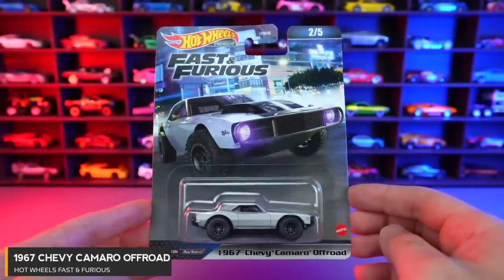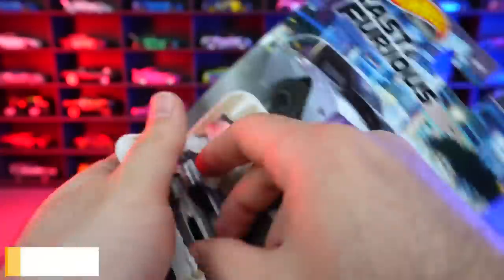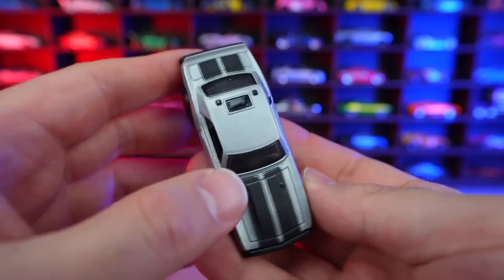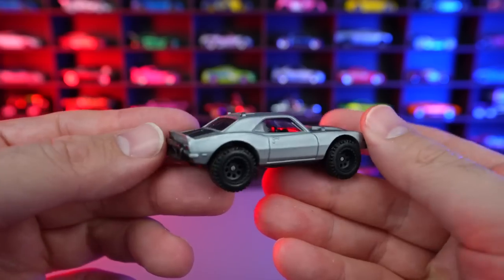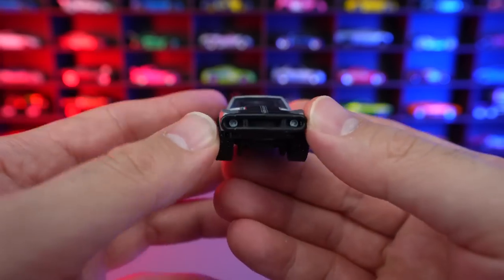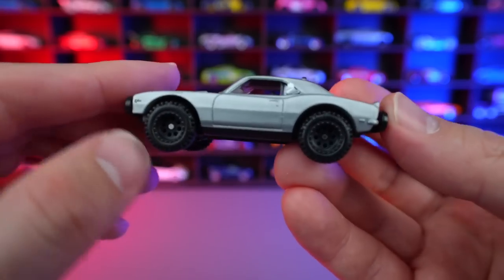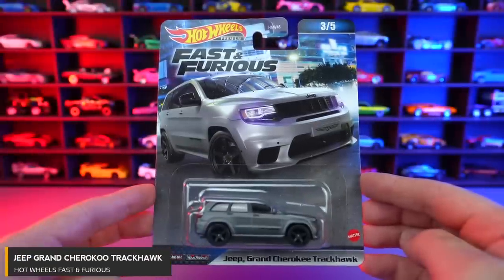Car number two of five is the 1967 Chevy Camaro Off-Road. We can see these big, fat tires for the off-road look. It's a matte finish gray color with the matte black striping. We've got that little roof where they can stick out and shoot in the movie. Lip spoiler, push bars on the rear end. And on the front end, I love this black look around the front — that looks so good. We've got those nice painted lights. Big metal base with that raised up suspension — and these tires are just so cool looking on this Chevy Camaro Off-Road.